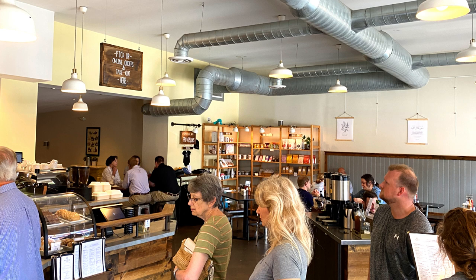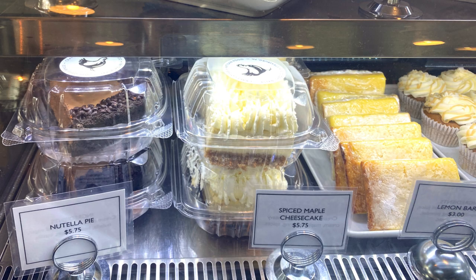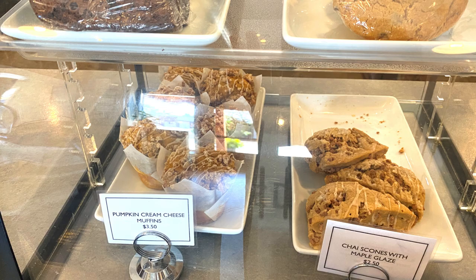They have really thought about being welcoming and accommodating to all sorts of appetites and party sizes. And of course, no eatery in Lancaster would be complete without dessert — they have lots of that too, with a really good display in their glass cases up at the front.